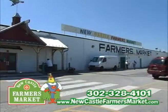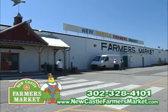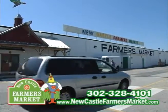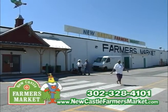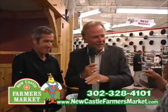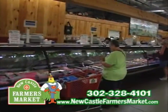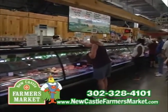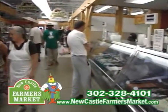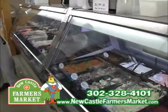I want to remind everybody — when you're talking about the Newcastle Farmers Market, the unique thing is it's only open for your convenience Friday, Saturday, and Sunday. Friday and Saturday 9 to 9, Sunday 10 to 6. Now when you're talking about Sunday, the Dutch section is closed. Most everyone knows that, but they're here Friday and Saturday 9 to 9, both days, and then the rest of the market is open three days a week.